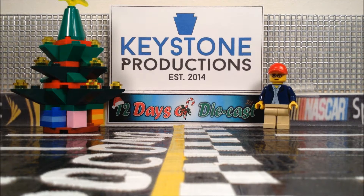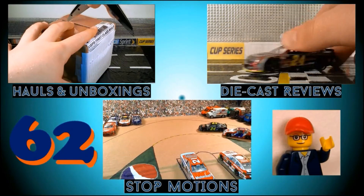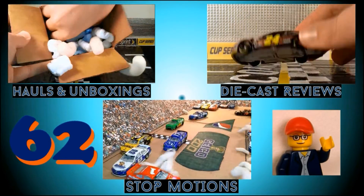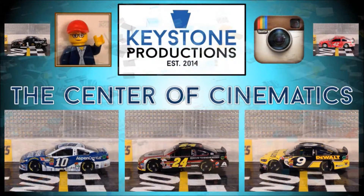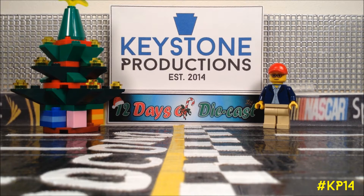On the third day of DieCast, my true love gave to me. Hello everyone, Eddie from Keystone Productions, back with day three of the 12 days of DieCast, and today I have another duo of cars. This time, it is a pair of Geico Fords. Without further ado, let's get started.